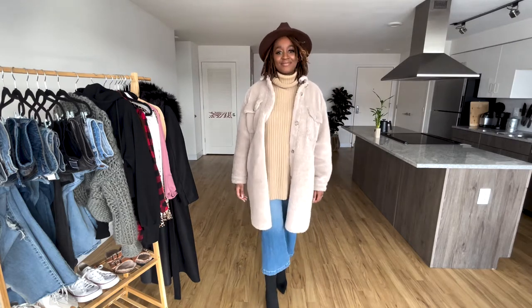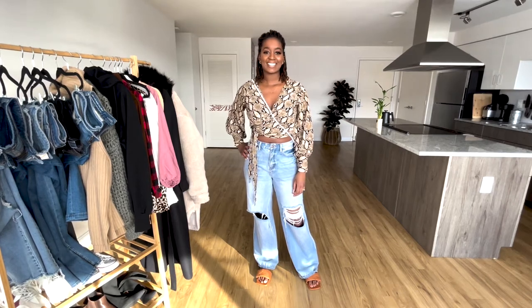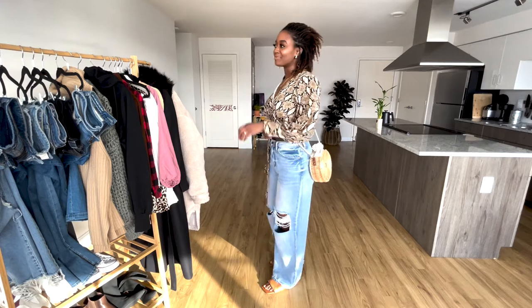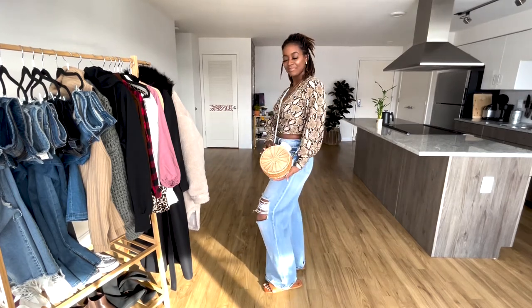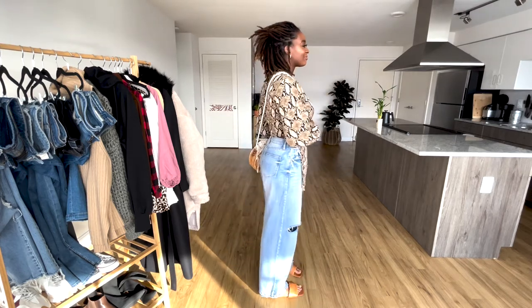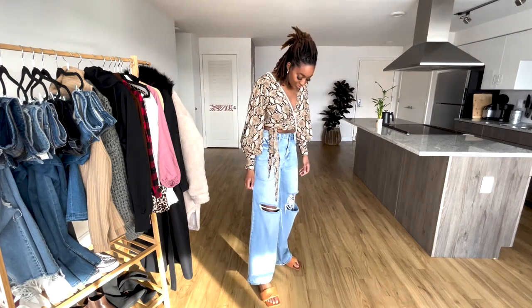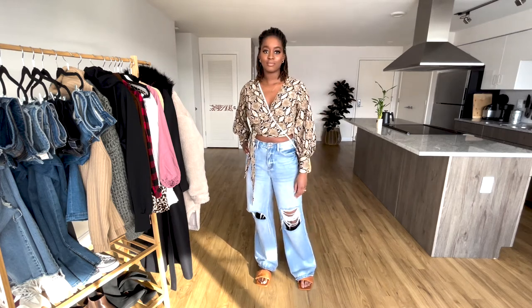I always wear the skinny jeans that the kids say aren't in anymore. As I mentioned at the beginning of the video I'm going to show you outfits for different seasons, and this outfit is definitely more of a spring summer look. I actually wore this exact outfit over the summer on a little date night. So these wide leg jeans — one of my favorite pairs of jeans — these for real are my babies right here.